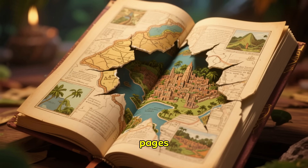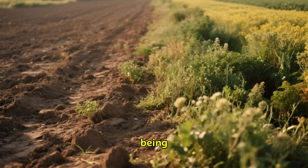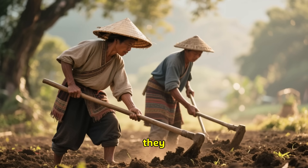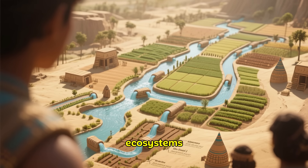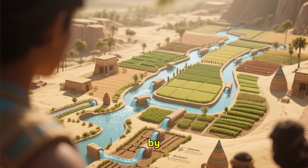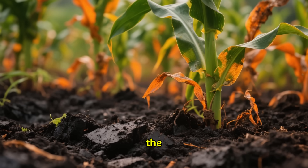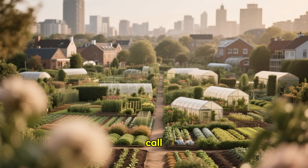These discoveries do more than just add a new chapter to history books — they force us to tear out the old pages and start again. The long-held belief that the Amazon's poor soil couldn't support large populations is being proven wrong. These ancient societies weren't just living in the forest; they were managing it. New research suggests they may have cultivated the soil and controlled water so effectively that ecosystems we call pristine today were in fact shaped by human hands for thousands of years. They developed a superfertile soil known as terra preta, or black earth, still prized by farmers in the region today, and were master agroforesters creating what some scientists now call garden cities.